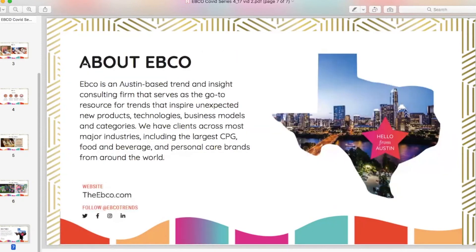Thank you again for joining us. If you are unfamiliar with EBCO, we are an Austin-based trend and innovation firm. We work across all categories to inspire unexpected new products, technologies, business models, you name it. We look at where there is movement and momentum in an industry to provide value, direction, and strategic insight on what to do next. If you have any interest, we'd love to connect with you — thank you so much, we'll see you on the next video.